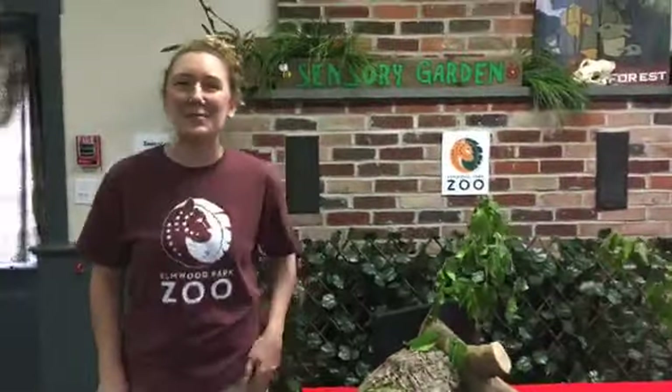Hi guys! Welcome to today's episode of Zoo School Live. We have a super special friend for you guys to meet.